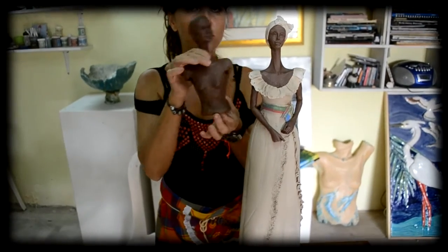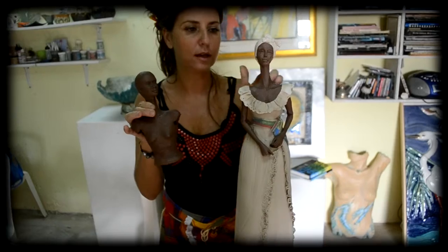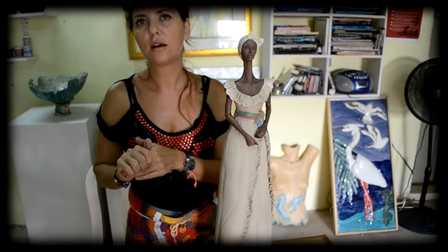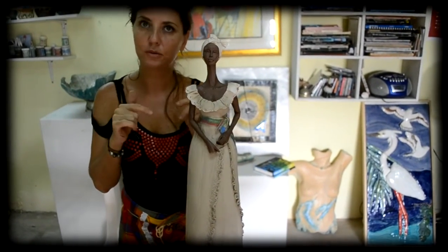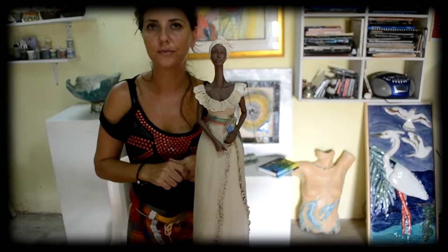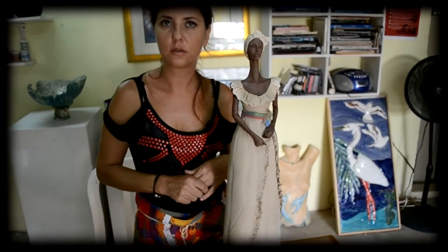This is going to be her sister — I just started this one. How long does it take to create something like that? At least 3-4 days, but it hasn't finished yet because it's going to dry and then I'll fire it twice to glaze her dress. It should be ready in about 2 weeks.